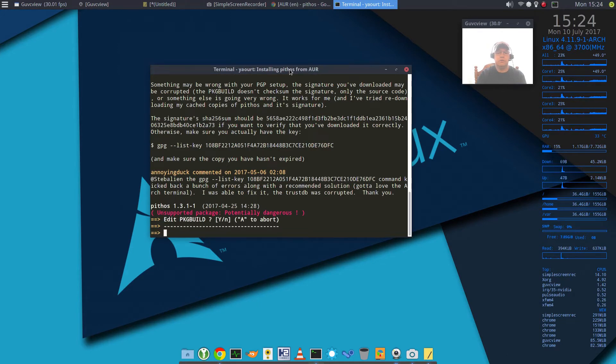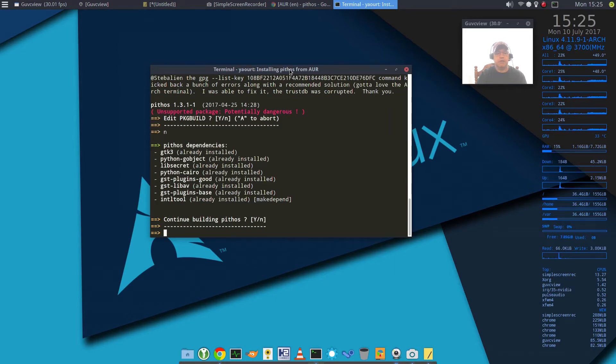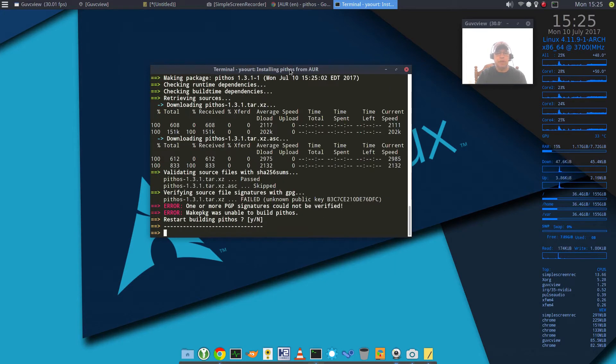Now if you take a look at the notes, you can see that there have been issues with a GPG key. I'm going to make a mental note of that and say I'm going to continue building. Then you can see it comes back with an error message: 'One or more PGP signatures could not be verified. makepkg was unable to build Pythos.' It's asking me if I want to restart — but if I say yes, it's going to do the exact same thing. So that PGP key issue has to be resolved, and I'll say no to bring me back to the prompt.